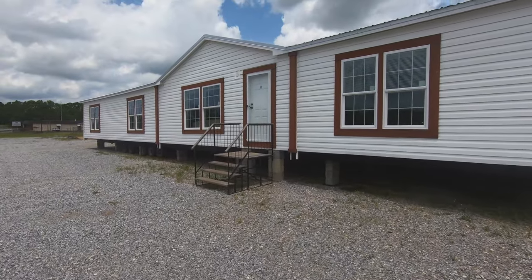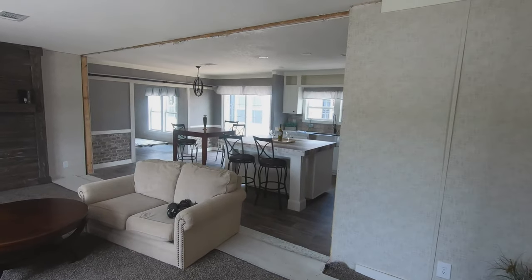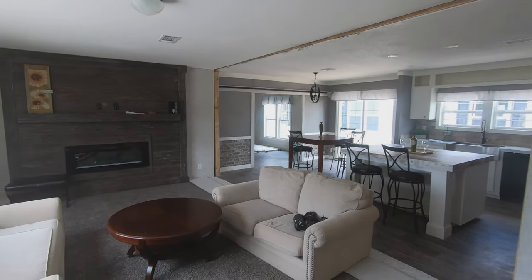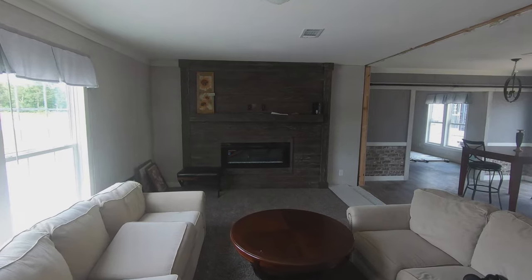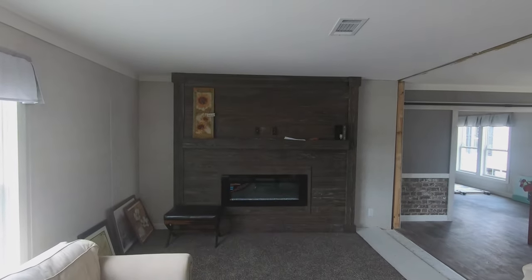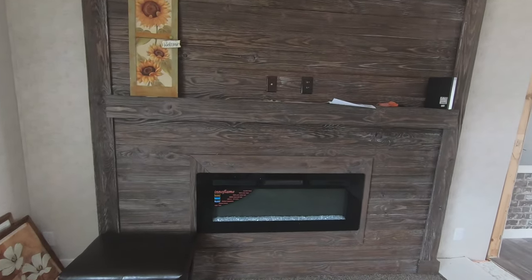Without any further ado, let's head inside and see what this home looks like. As soon as you walk in, this is a really nice open floor concept home. I know some of you don't like the open concept — and that's okay, because we're going to be filming another home today that has more of a closed concept feel. The first thing you're going to notice when you walk in is that very nice fireplace against the far wall — that is real wood around the fireplace.